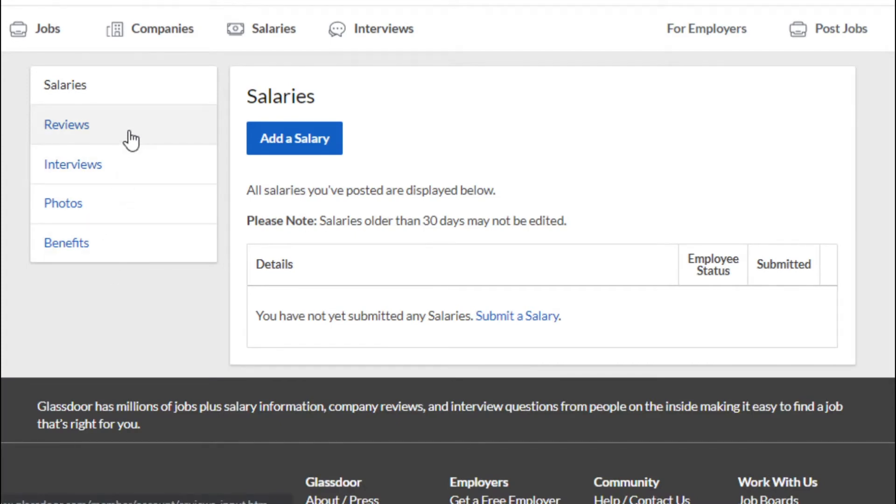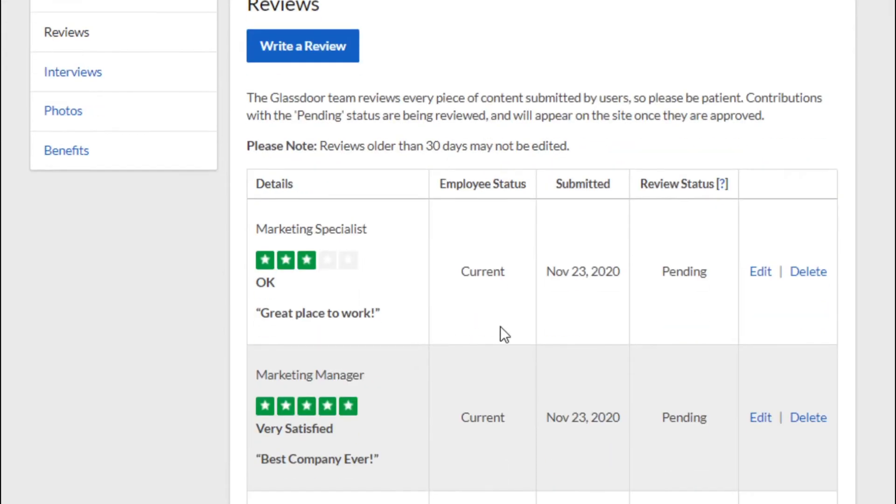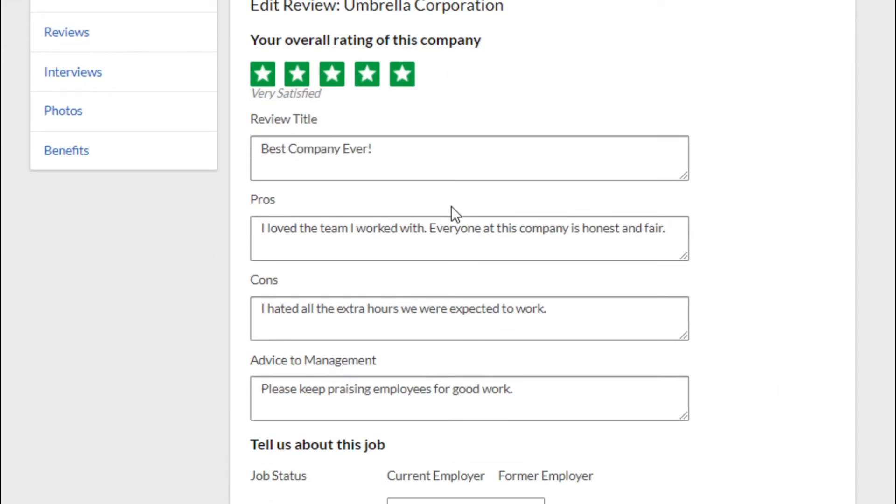Click the type of contribution you wish to edit. Click Edit next to your contribution. If a contribution has been marked helpful or an employer has responded, this edit option will not be available.